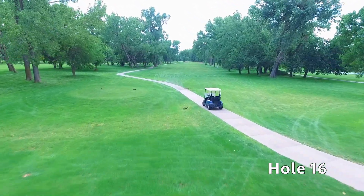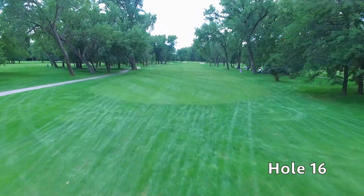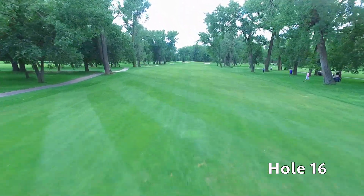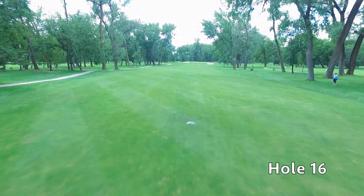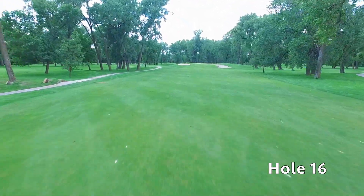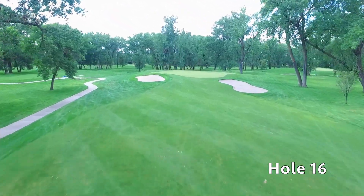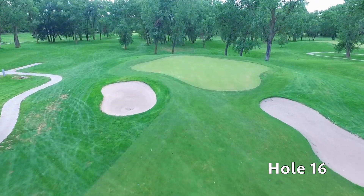Hole number 16 at Quail Run is a mid-range par four lined by cottonwood trees down both sides of the fairway. An accurate tee shot will leave you with a short iron into a receptive green, but any stray shots will end up in the woods. With two green side bunkers fronting the hole, a run-up shot will be very difficult. A fairly flat green will lend itself to makeable putts.